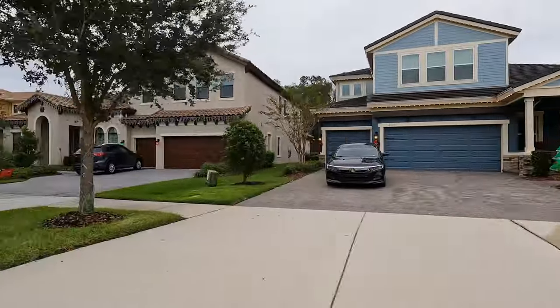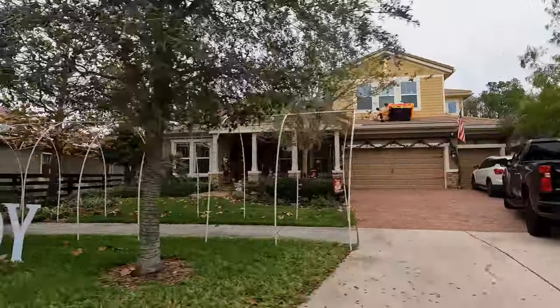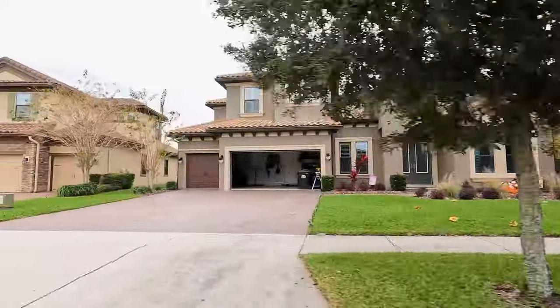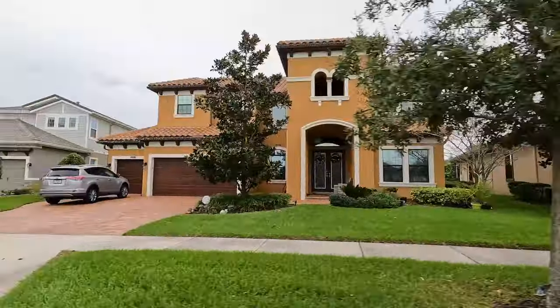We want our homes to be sanctuaries. We want them to be safe. So we don't really want to know that there's also kind of a seedy underside to our own homes. We regulate drinking water, we regulate outdoor air, we regulate hazardous waste — but it's really hard to do any regulation on the indoor environment. Because there's so little, if any, regulation at all, it becomes really hard to think about what's bad and what's good.